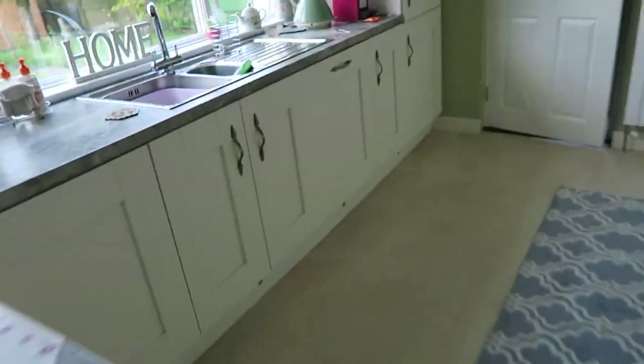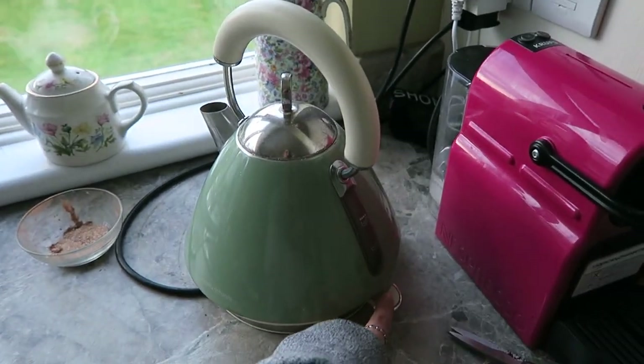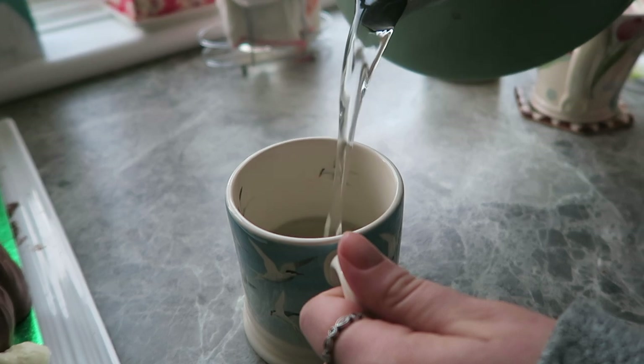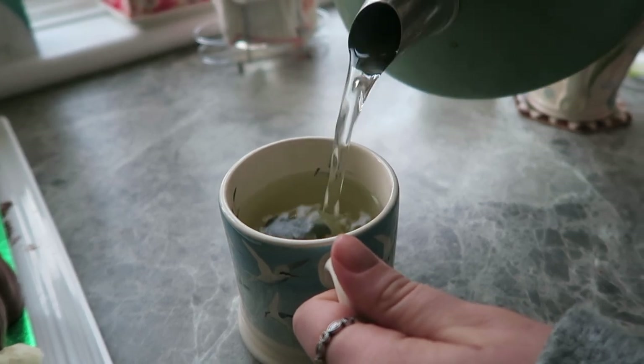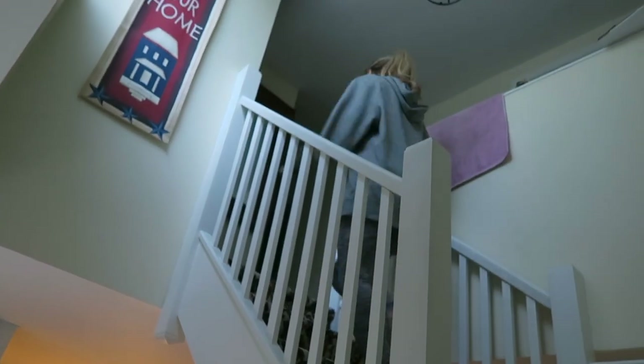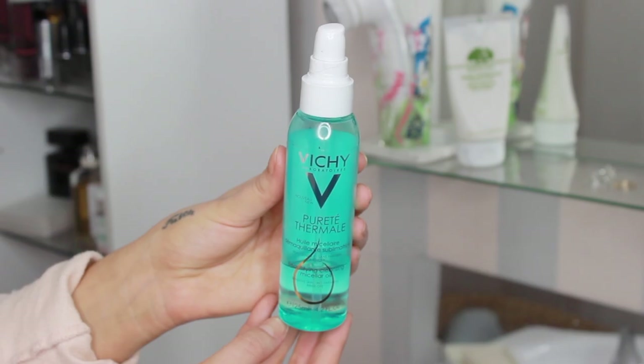I enjoy some peppermint tea, and once I've had my tea I head upstairs and I'm ready to get unready for bed. I put my pajamas on and start with cleansing my face — I've been using the Vichy oil.